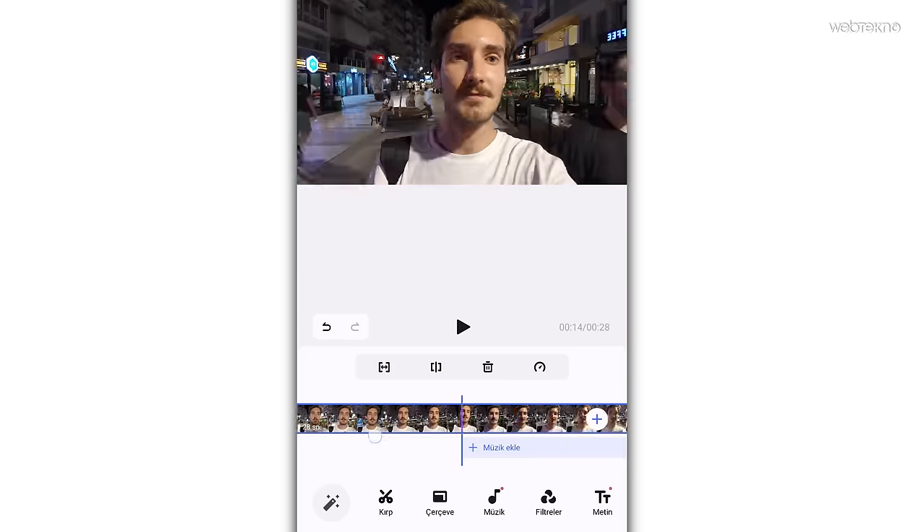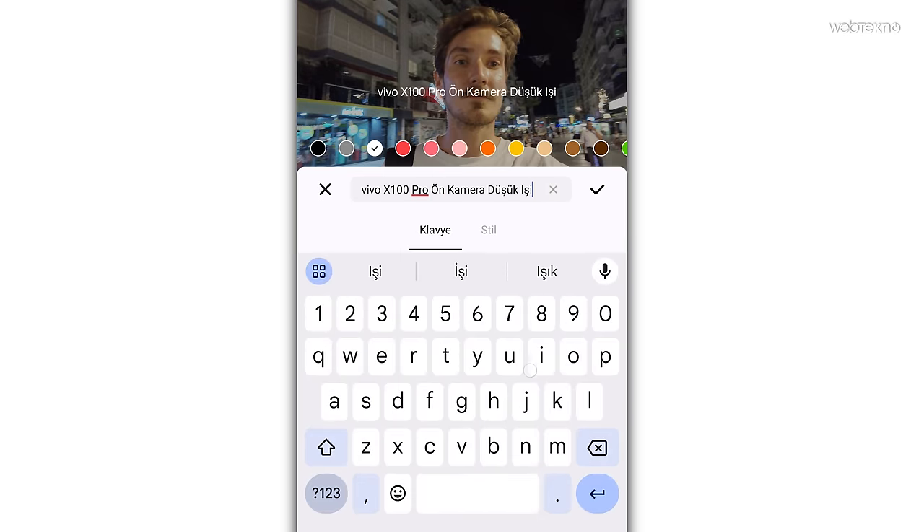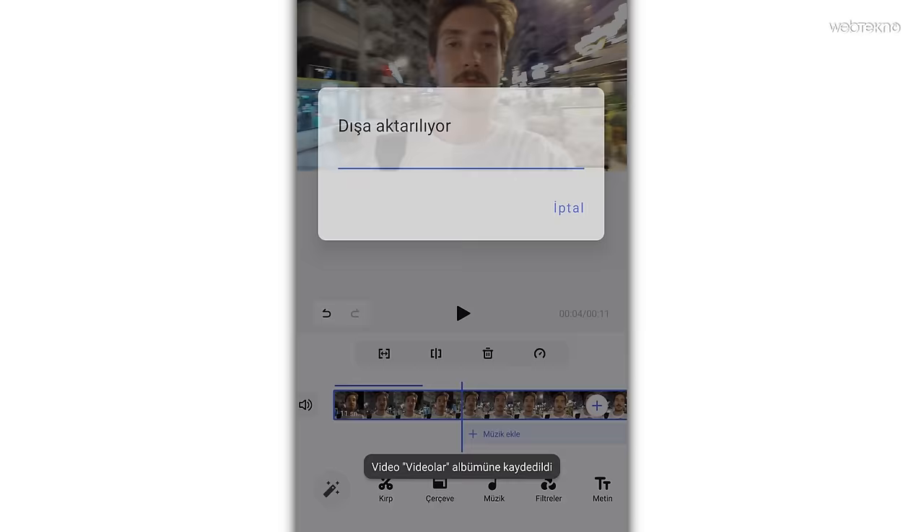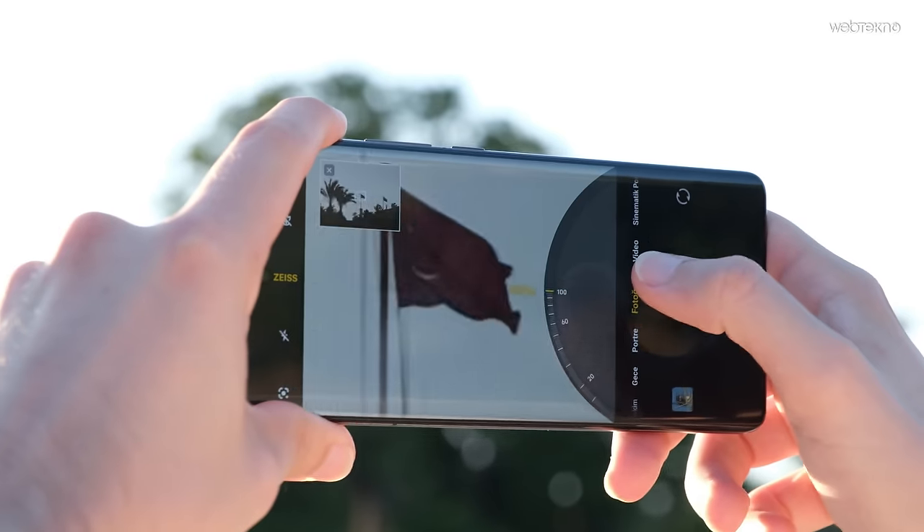Telefonda edit yapmayı sevenler için kayıpsız video düzenleme özelliği de var; bilgisayar kullanmadan tüm işlemi telefonda halledip paylaşmak isteyenler için göz atılabilir bir özellik.